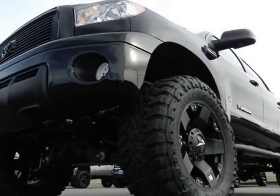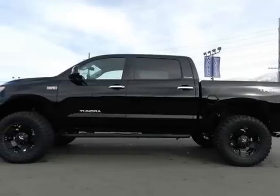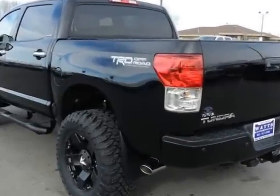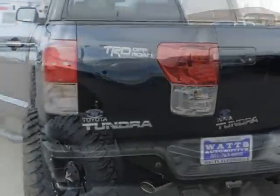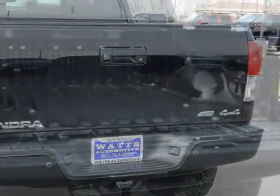This Tundra 4-wheel drive truck boasts a 5.7 liter engine and has a 6-speed automatic transmission. Additional options for this vehicle include power driver's seat, auxiliary audio input, tow package, and driver airbag.